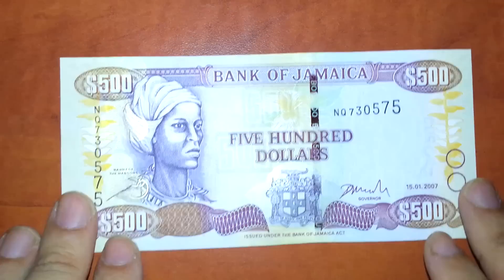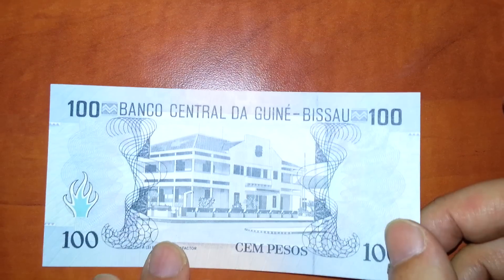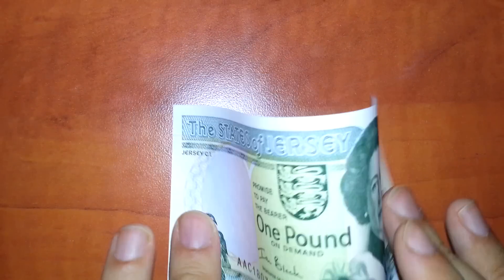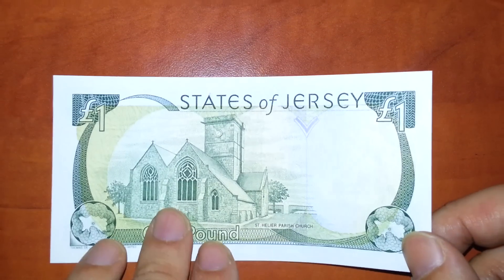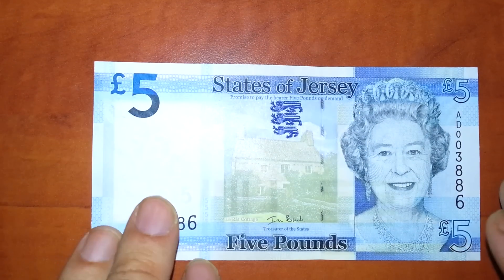Five hundred dollars. That's not news anymore but I still keep it. Guinea-Bissau. States of Jersey — that's the Channel Island, belongs to England. That's the new design. One pound, five pounds.